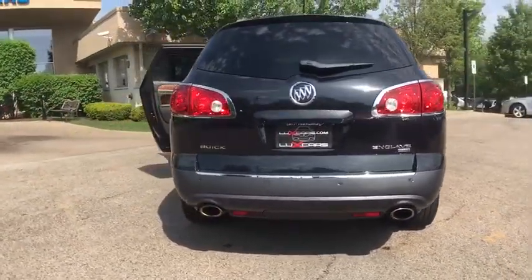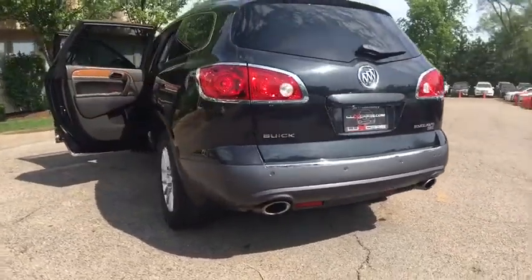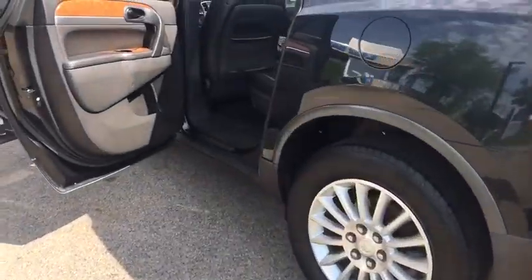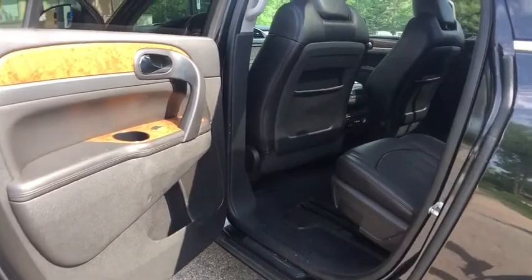Rear climate control. Third row seats. Wood interior trim with wood and leather steering wheel. Power liftgate. Park distance control. 19-inch alloy wheels.